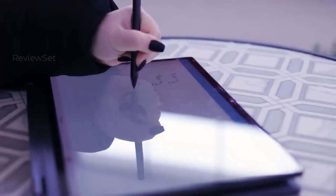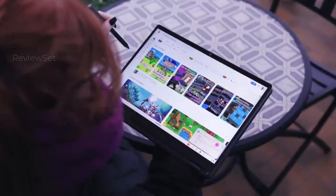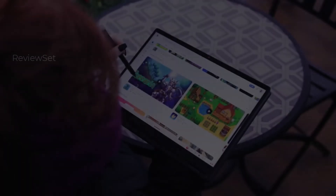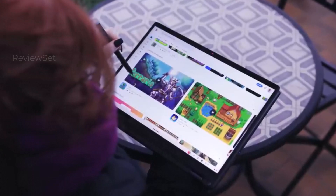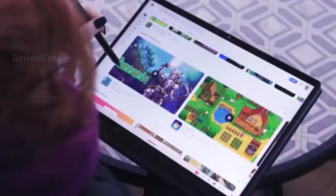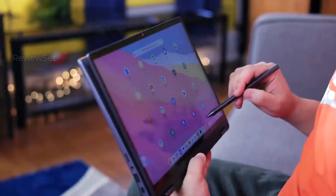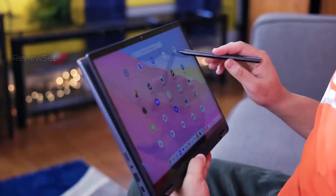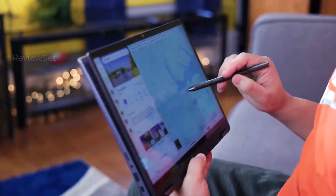So, which one reigns supreme? It's a close call, but here's the lowdown. Acer Aspire 3 rocks for everyday tasks. Lenovo Flex 5i Chromebook Plus shines for 2-in-1 versatility, and Acer Chromebook Plus 515 delivers budget-friendly Chrome OS power. Ultimately, the champ depends on your needs. Watch the whole video to find your perfect match.